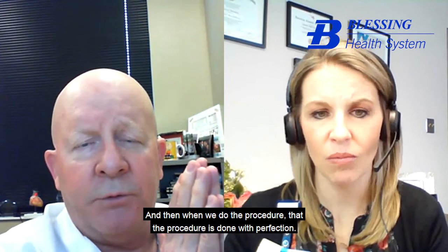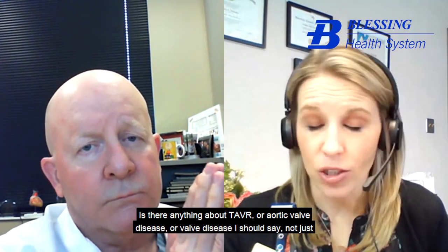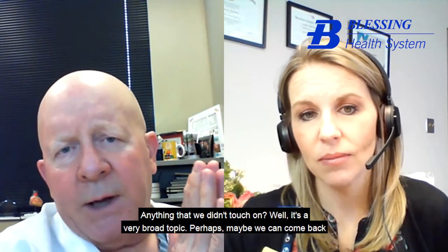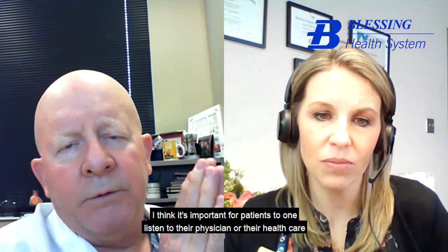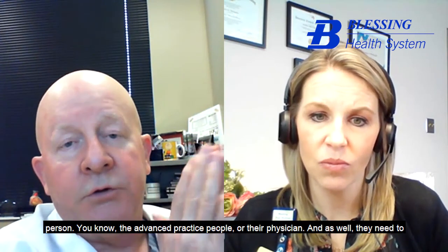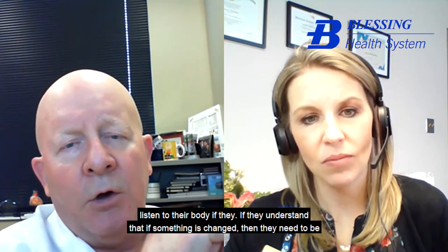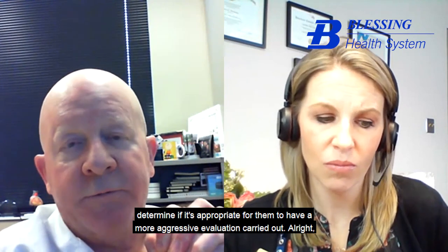When we do the procedure, the procedure is done with perfection. Is there anything about TAVR or valve disease you'd like to add? It's a very broad topic — perhaps we can come back at a later date and go through the various valves and disease states. I think it's important for patients to listen to their physician or healthcare person, and also to listen to their body. If they understand that something has changed, they need to be formally evaluated and give the physician or healthcare practitioner the opportunity to determine if a more aggressive evaluation is appropriate.